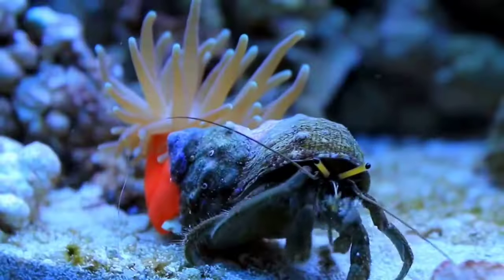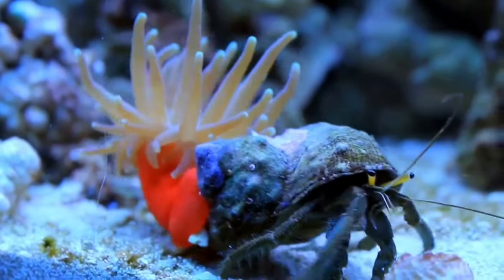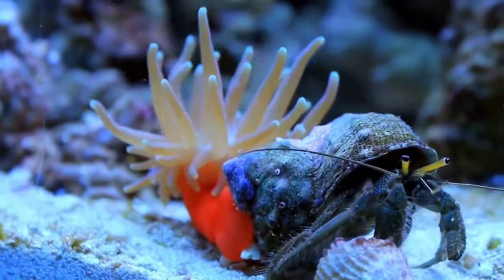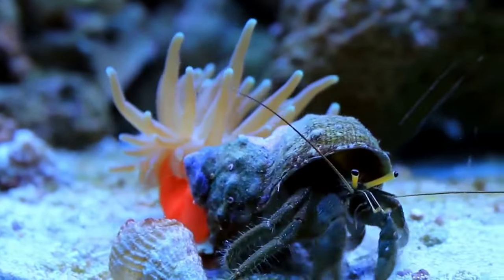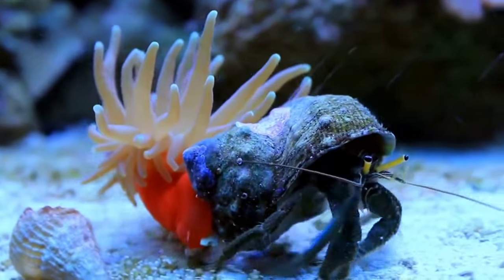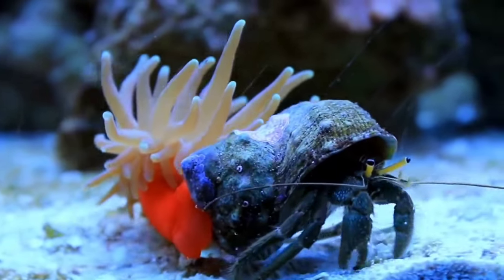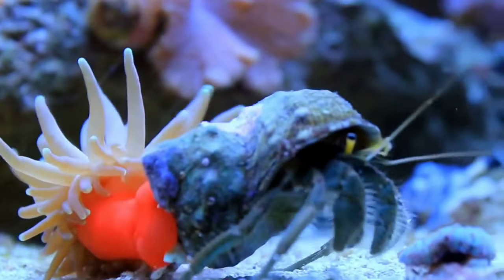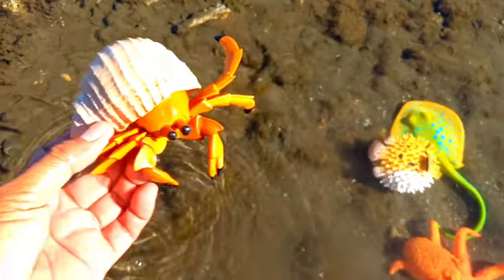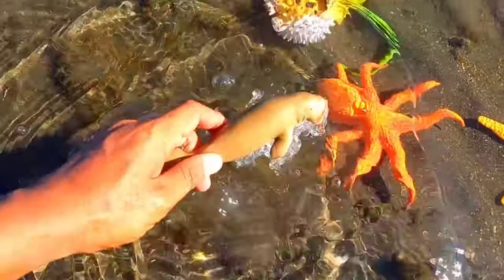This is a hermit crab. The hermit crab will shed its old shell and make its body unable to move for some time, as if it were dead. Even though they are small, hermit crabs actually have quite a long lifespan. Hermit crabs in the wild can live for 30 years, and have a transparent body.